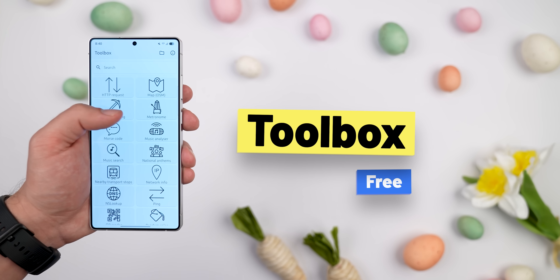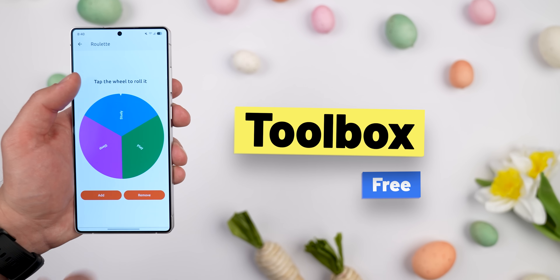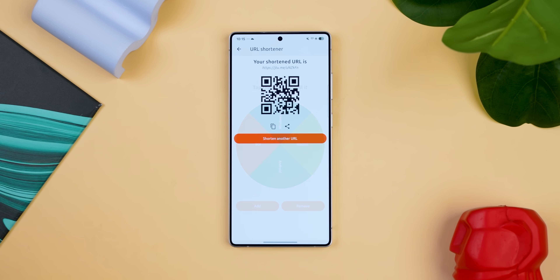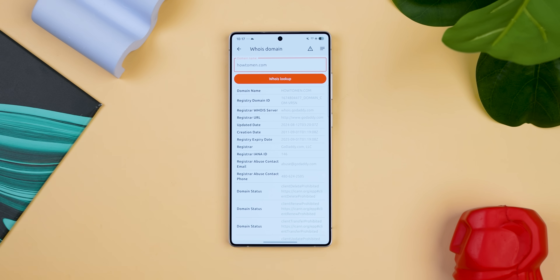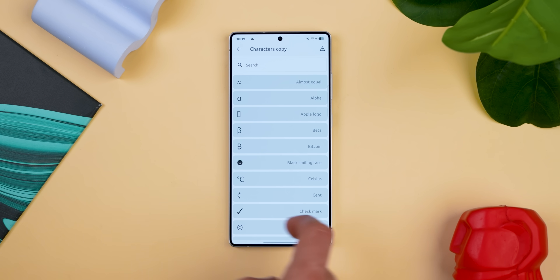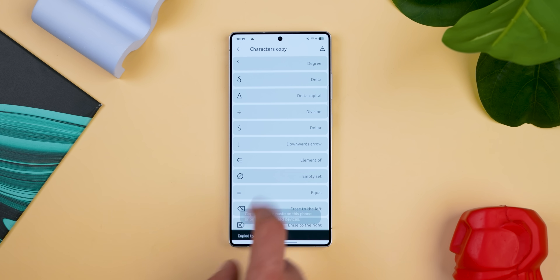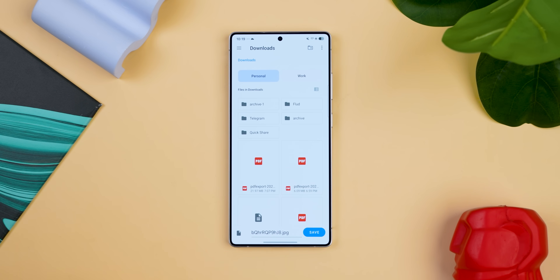Now let's talk about Toolbox. This app is like a Swiss army knife for your phone — it's packed with random but useful tools like a URL shortener, a custom roulette wheel, a way to get website domain info, a speedometer, a sound meter, network info, and even a tool to copy weird text characters your keyboard wouldn't otherwise have. You can also save YouTube video thumbnails. It's a weird mix of random stuff, but you'll probably find at least one useful tool in here. And unlike other toolbox apps, this one's completely free, open source, and has no ads.